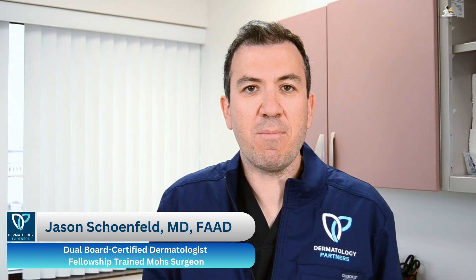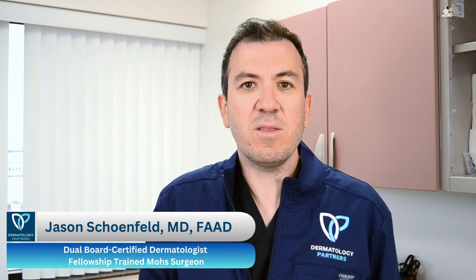Hello, my name is Dr. Jason Schoenfeld and I am board certified by the American Board of Dermatology and Fellowship trained in Mohs surgery. These are the highest qualifications that one can attain in the field of skin cancer surgery.